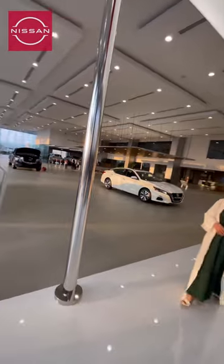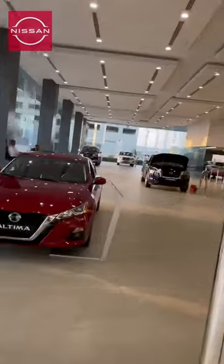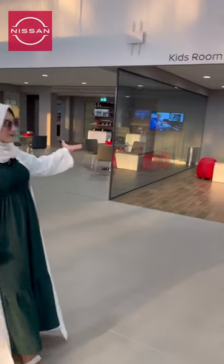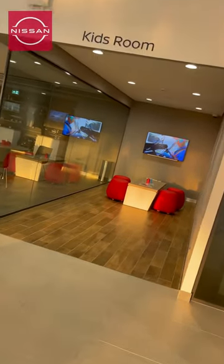They have renovated their showroom. This is their kids room — while purchasing a car, your kids can enjoy here.